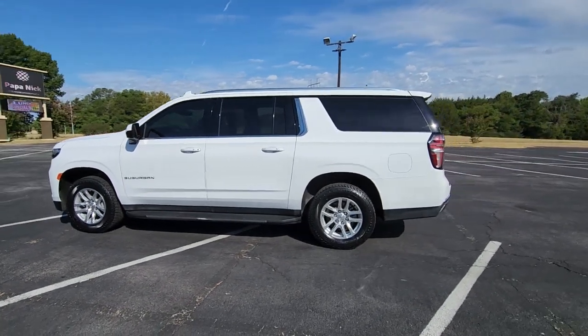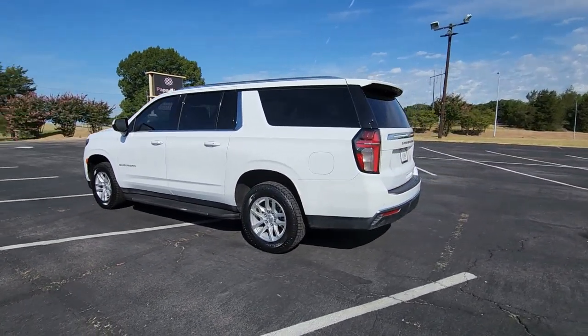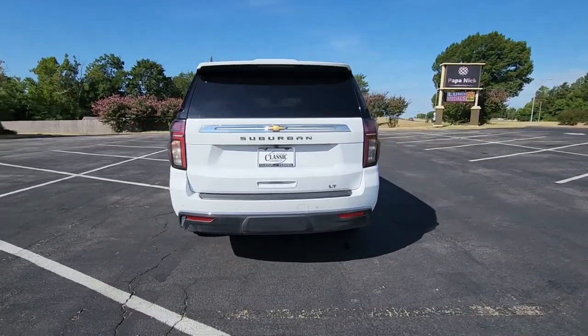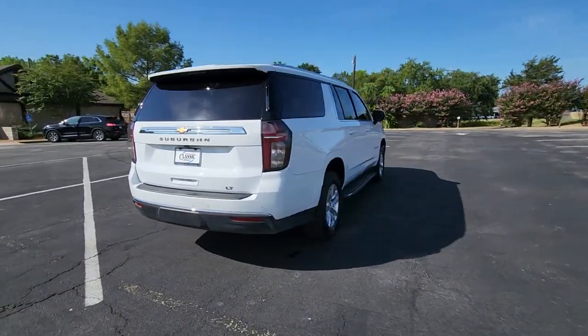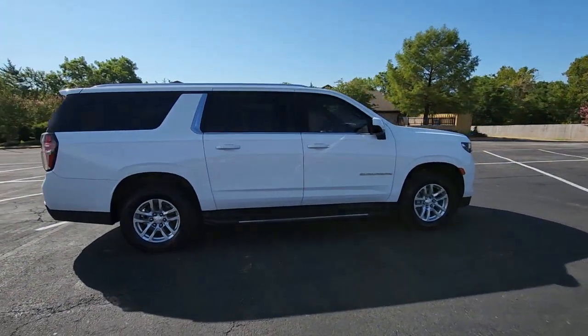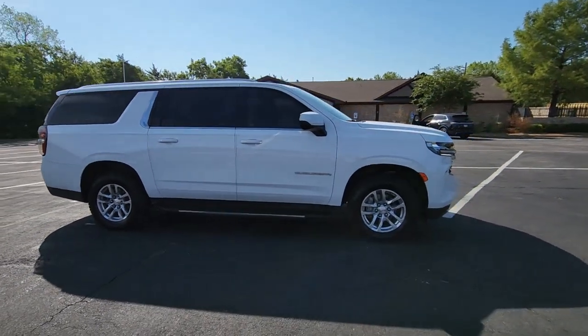Here is a wonderful 2021 Chevrolet Suburban. With less than 60,000 miles on the odometer, this vehicle provides excellent value. The Suburban delivers the utility of a truck, as well as the refined comfort, technology, and safety features of a full-size luxury SUV.